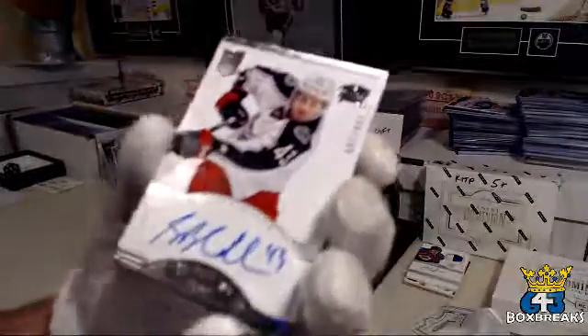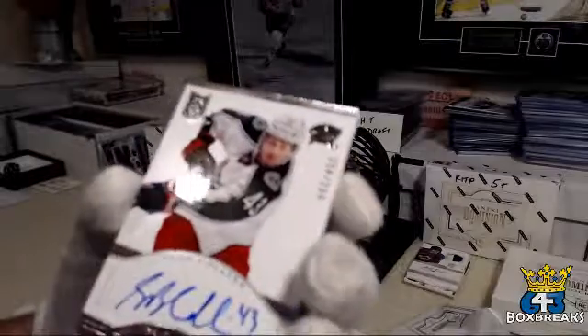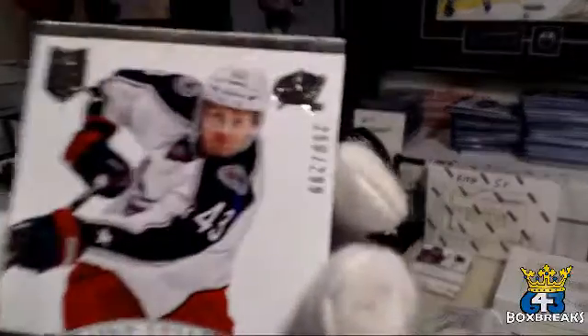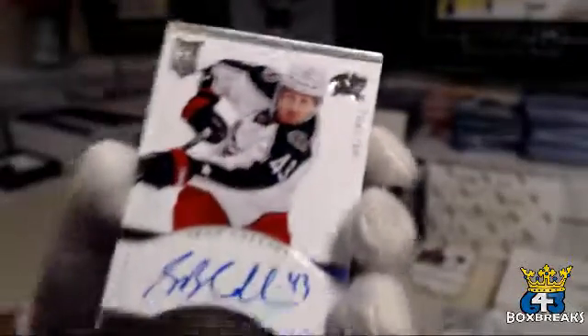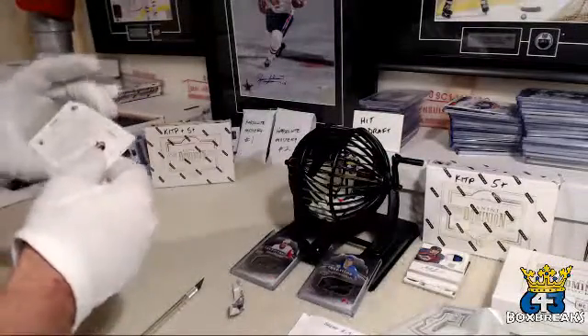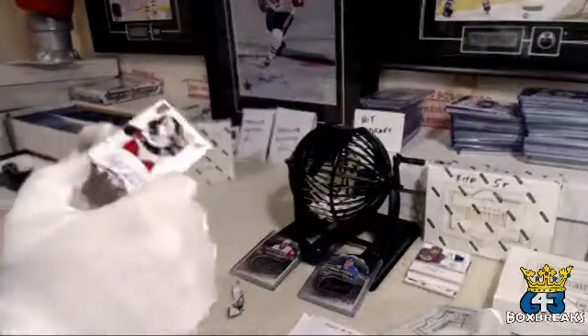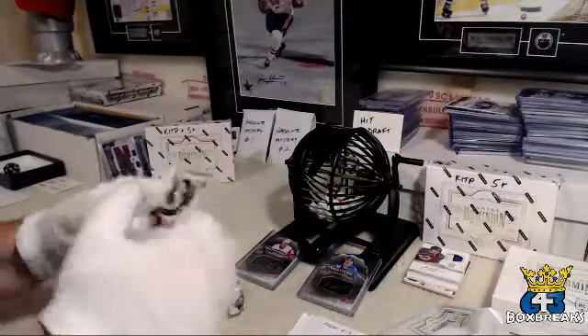And the last card is for the Columbus Blue Jackets and Charlie Hannah — rookie auto — Sean Collins. 258 out of 299. Bad corner up here, yeah they're all kind of rounded. That one's peeled away a little bit.